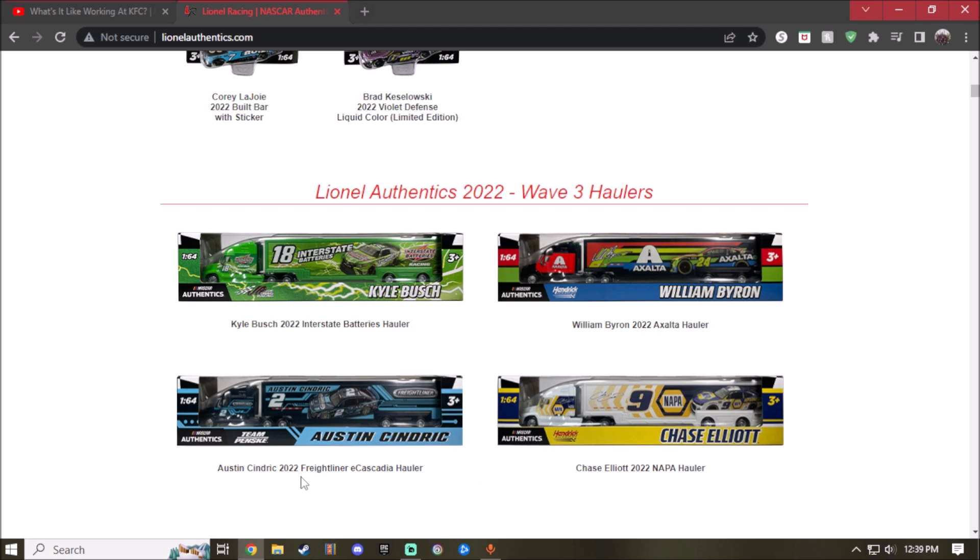Next up is the 2022 Freightliner Austin Cindric hauler. Pretty nice what they did to it — everything's all black, but the rest has blue details on the Freightliner hauler. Worth mentioning: all the cabs are die-cast metal, and the hauler trailer portion is plastic. Pretty nice what they did to the hauler for Austin Cindric.